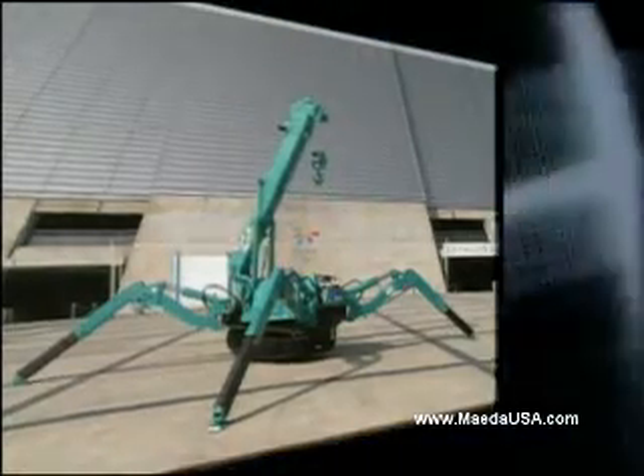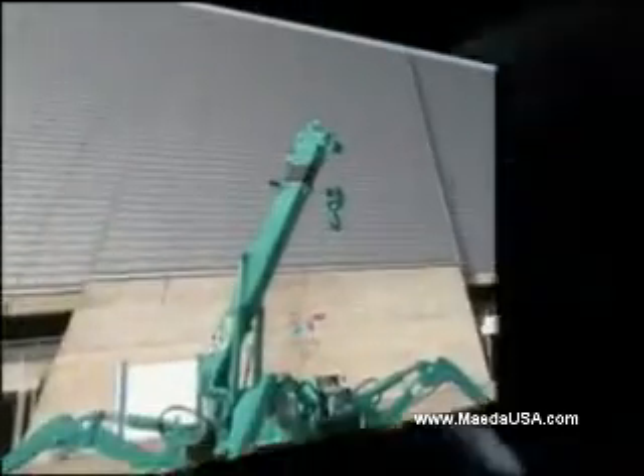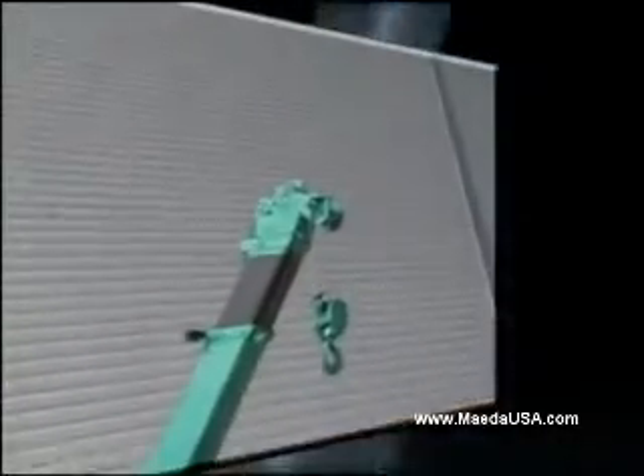The pentagonal boom is sleek and strong. Minimal deflection makes accurate positioning of loads reliable, safe and simple.